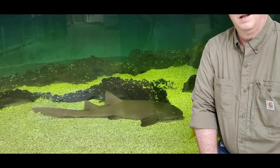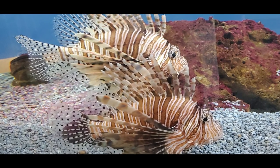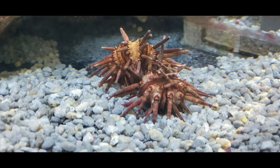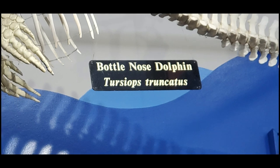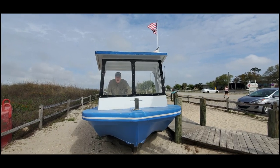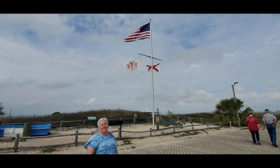While we were in Mobile, we had gone to the estuarium and figured out there was a fort across the street, so we decided to walk over and check it out. This fort was best known for the Battle of Mobile and is one of the best-preserved Civil War masonry forts in the nation.